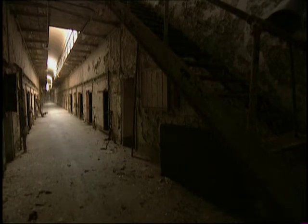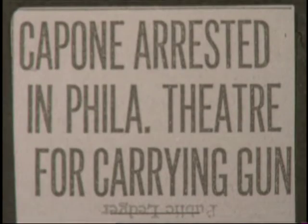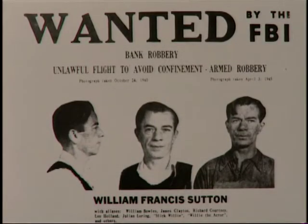Eastern State was turned into a conventional-style prison and continued operating as such until 1970. During that time the prison held some of America's most notorious criminals, including Al Capone, who spent a year here in circumstances far removed from those envisioned by the original founders — Capone was allowed to furnish his cell with antiques, oriental rugs, and fine art. Another well-known inmate was bank robber Willie Sutton, who claimed that no prison could hold him. He did escape from Eastern State, but only as part of a group who profited from the work of the lesser-known Clarence Kleindienst.